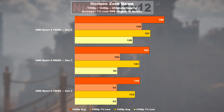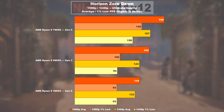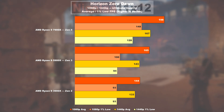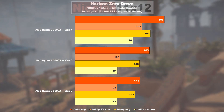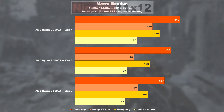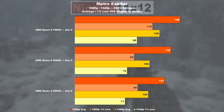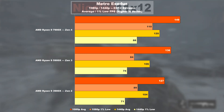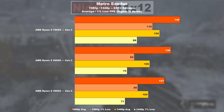In Horizon Zero Dawn, Zen 3 leads over Zen 2 by about 15%, and 7.5% when it comes to minimum values. A rather impressive FPS uplift is seen on Zen 4 when coming from Zen 3 — 20% on average, and an amazing 48% in the 1% lows. In Metro Exodus the 5900X only offers 7% more than the 3900X, and Zen 3 weirdly appears to be doing worse than its predecessor by nearly 6% in 1% lows. The 7900X allows for an improvement of 10% over the 5900X, and even a 31% gain in minimum FPS.